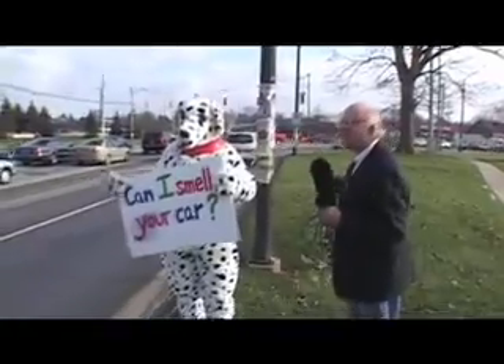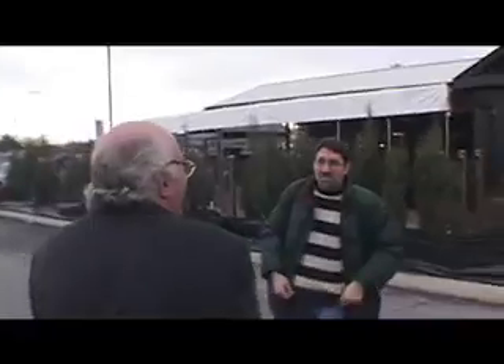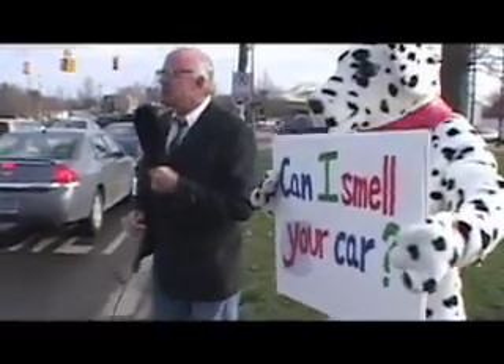Can I ask you something personal? Sure. What's that smell? Would you like us to smell your car? No? Okay. I was wondering if we could smell your car. Excuse me, sir. Can we smell your car? Smell my car? It's nothing perverse or anything. What's that smell?